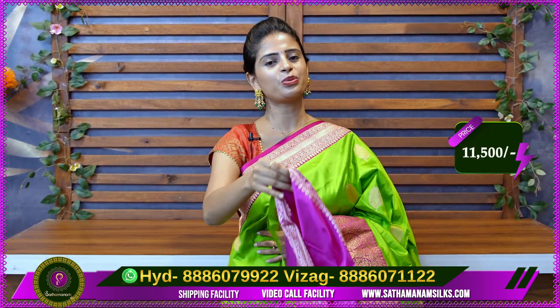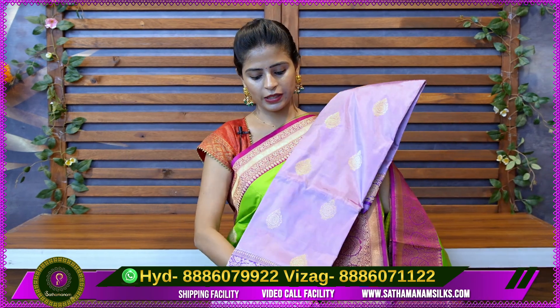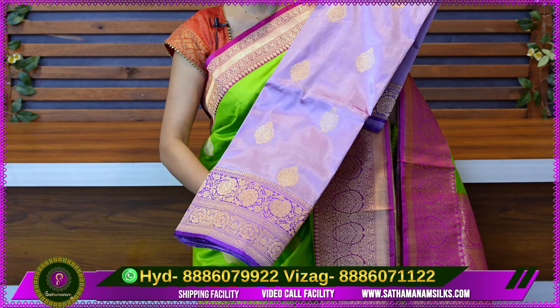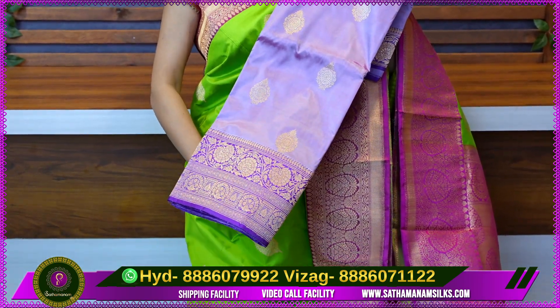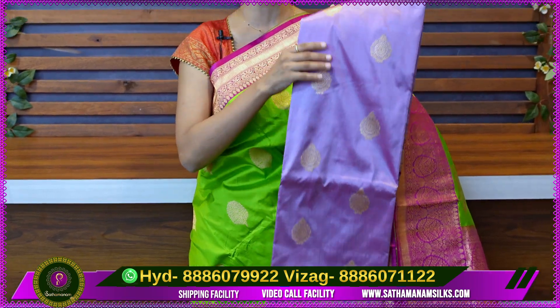The price is Rs. 11,500. In this pattern, we also have many colors available. This is a lavender color — it is a lilac tone. These tones are very good. If you want to order this color, you can place the order immediately.